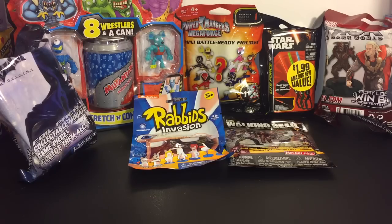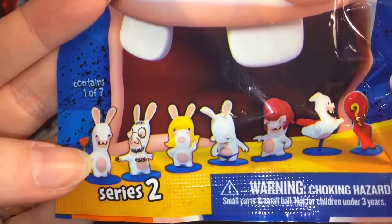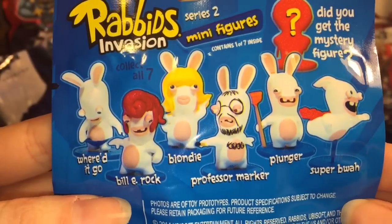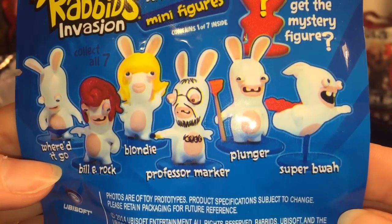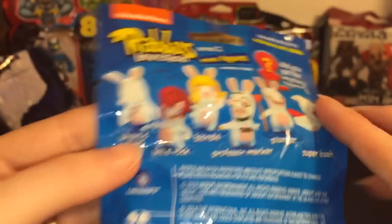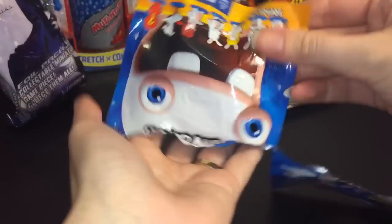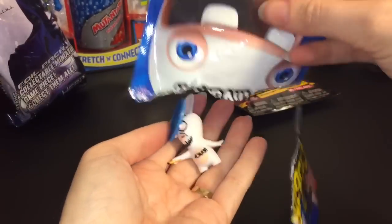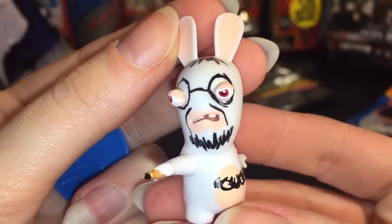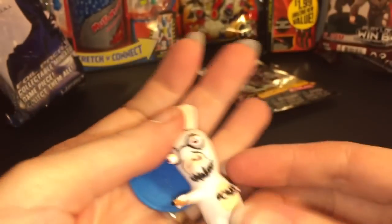Let's start with the Rabbids Invasion blind bag. These look kind of funny — one has a plunger, one has a key. Oh, they have names, that's interesting, and I guess it comes with a mystery one as well. Let's see who we get!